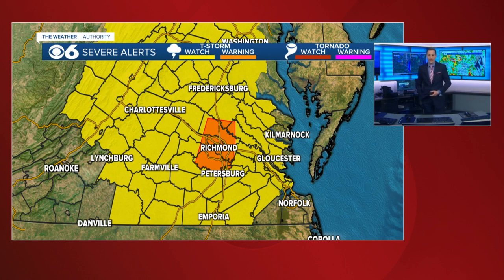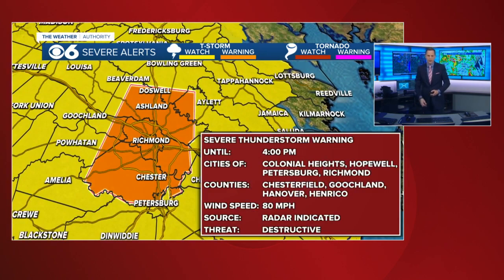So let's go to the maps. There is a severe thunderstorm watch for the entire CBS 6 viewing area, but it's this severe thunderstorm warning that you see here shaded in orange. There are three different types of severe thunderstorm warnings: just a normal one, one that's called considerable, and one that's called destructive. So there's a three-tier system, and this is the top — number three — and it is given to storms that create extreme amounts of damage.